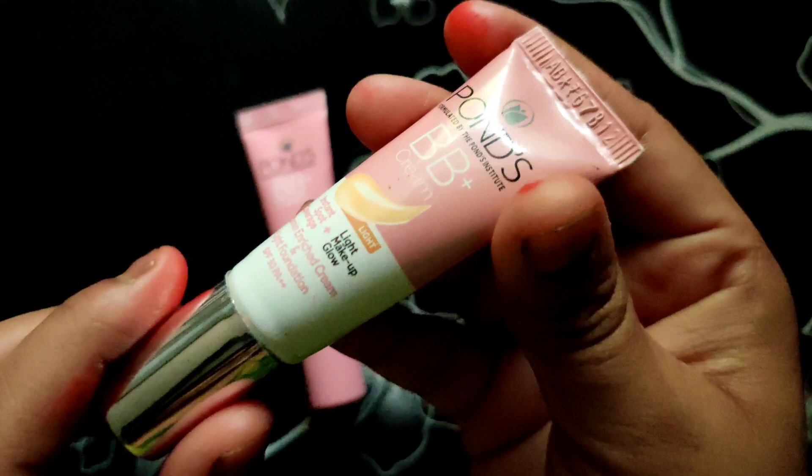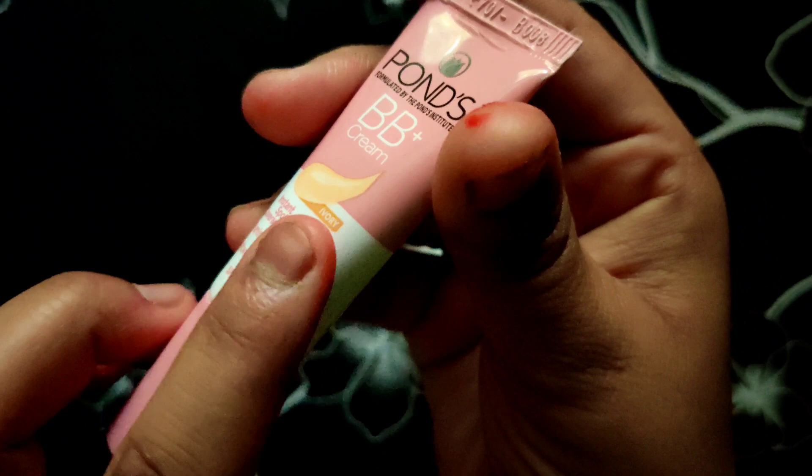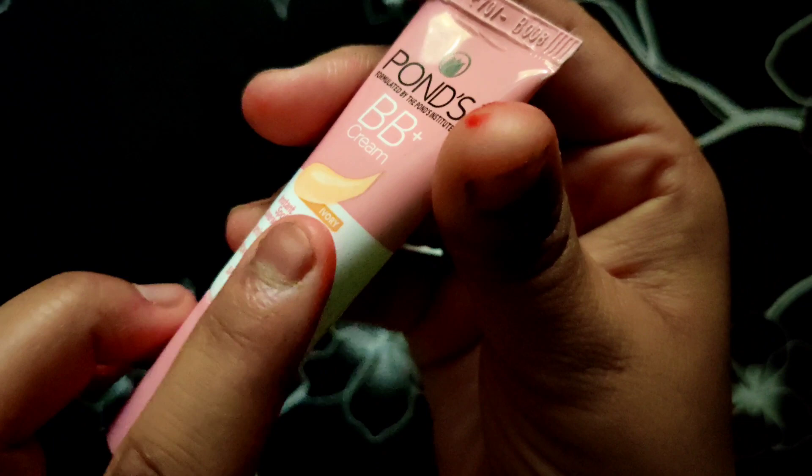Hi guys, welcome back to my channel Easy Beauty Hacks. I am going to do one more makeup experiment. I will tell you about Pond's BB Plus Cream in the ivory shade and light shade.